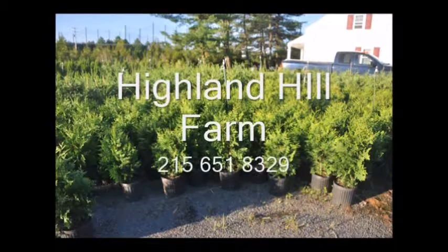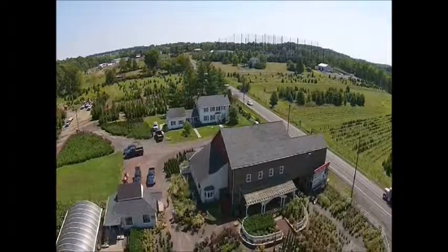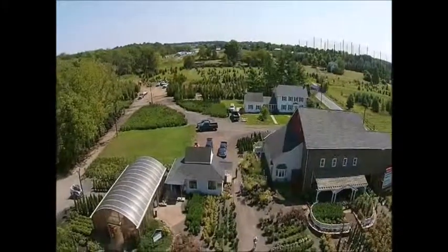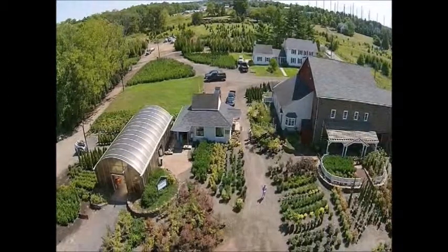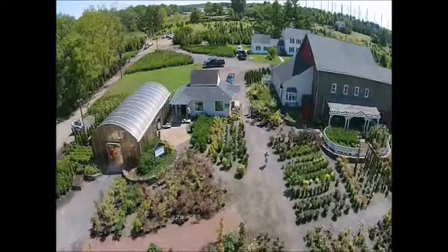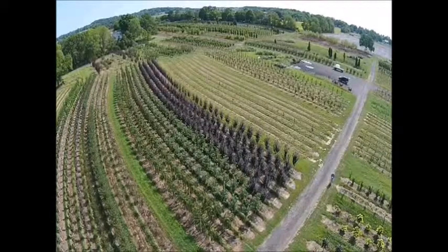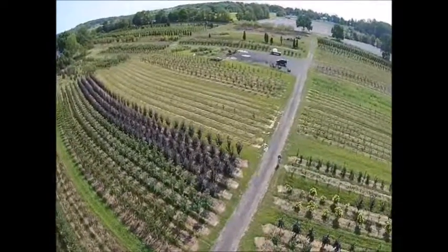When you hate your neighbor, call Highland Hill Farm — we provide screening and buffering trees. Highland Hill Farm is located on Route 313 near Fountainville, PA. We're directly between Philadelphia and Allentown on a major highway. We have thousands of potted shrubs and trees for you to select, as well as balled and burlap trees. We offer free designing services and you can email your design to us, send us pictures, or stop by to explain what you need. Our crews are also able to transplant larger trees for you.